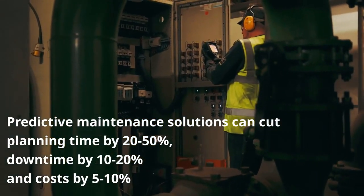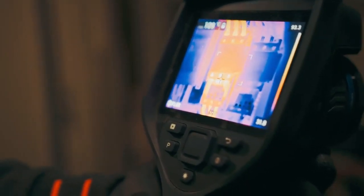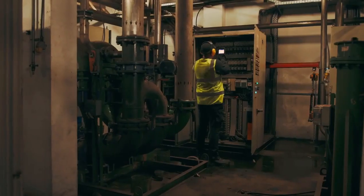We come here monthly — one month we collect vibration data, the following month will be electrical thermography and some oil samples.